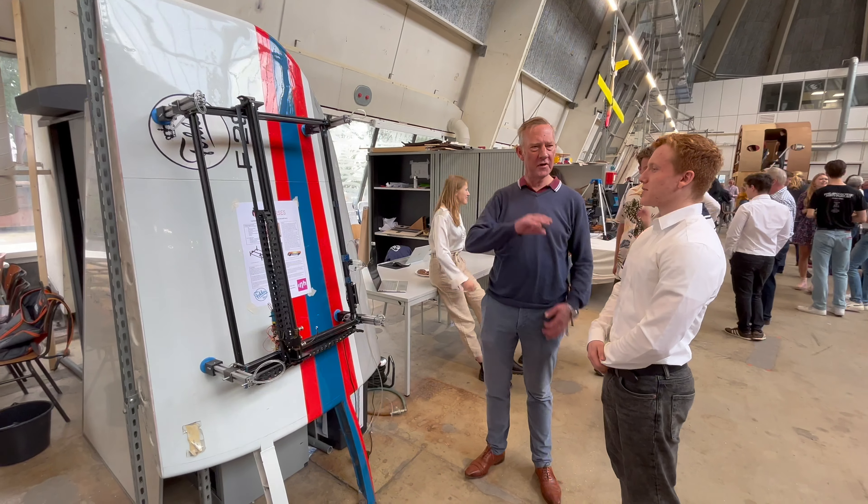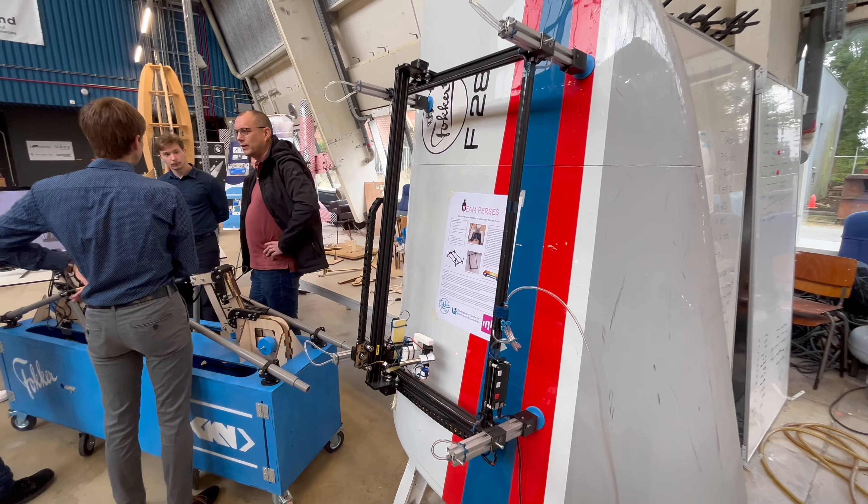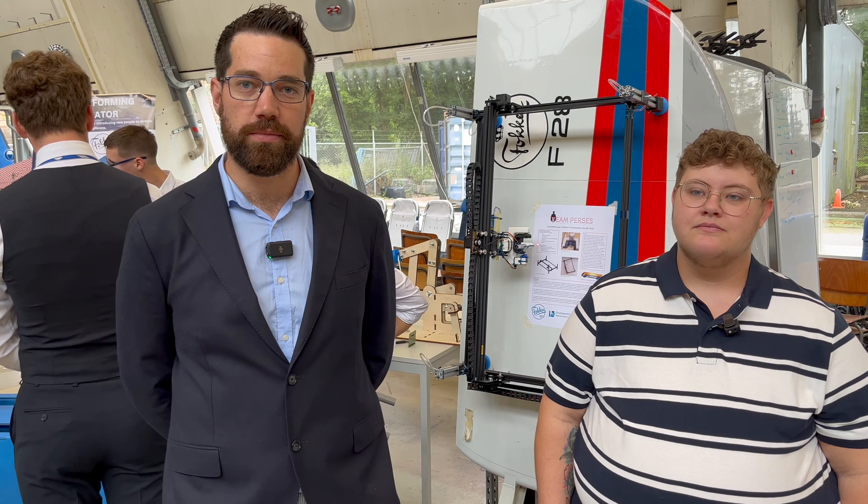We did a project for Fokker Services Group on laser ablation of composite surfaces. Fokker Services is of course a very well-established company, so it's a great company to be working for and it's exactly in the direction of our studies. We all had a base-level understanding of lasers before this project started — it's a very interesting topic that we all wanted to know more about, so we jumped at it.